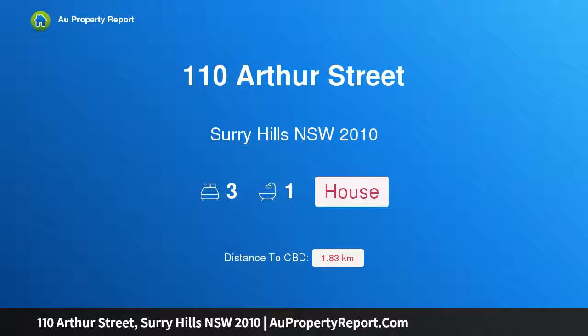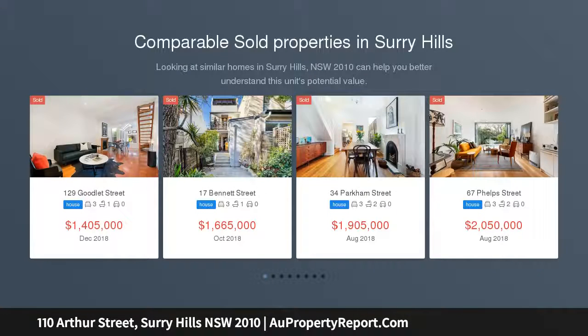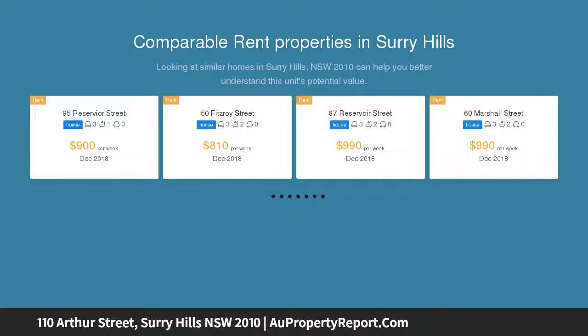Hi, I am glad to introduce property 110 Arthur Street, Surrey Hills NSW 2010. A blank canvas in one of Surrey Hills' best positions. Original homes in this prized pocket of Surrey Hills are incredibly rare, and this free-standing cottage offers boundless potential and is basically a blank canvas ready to be transformed into something befitting its fashionable urban village setting.